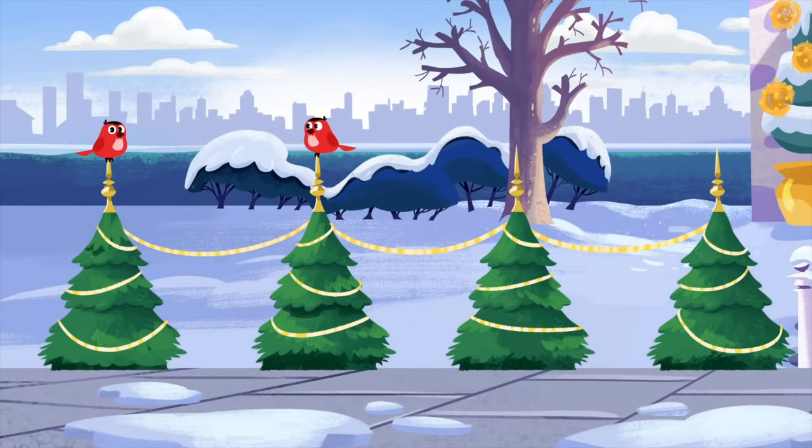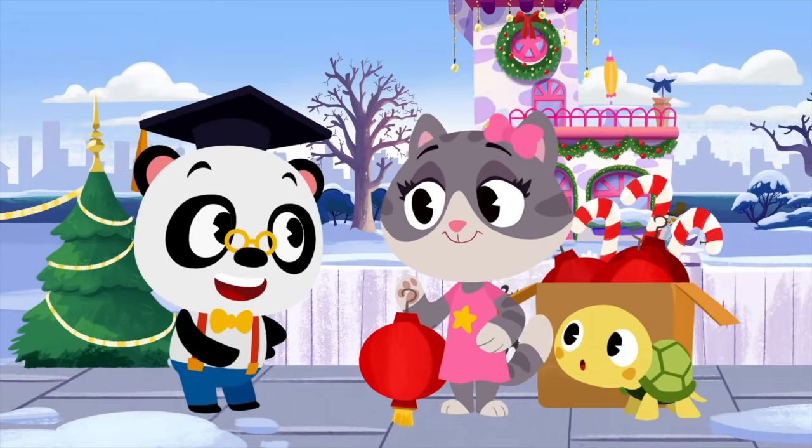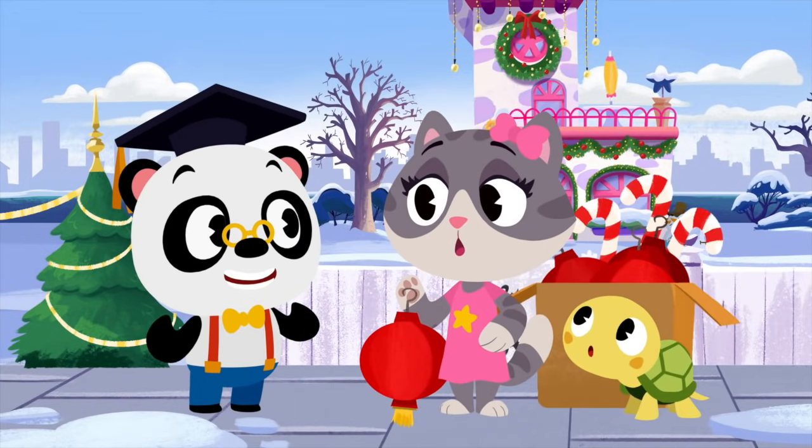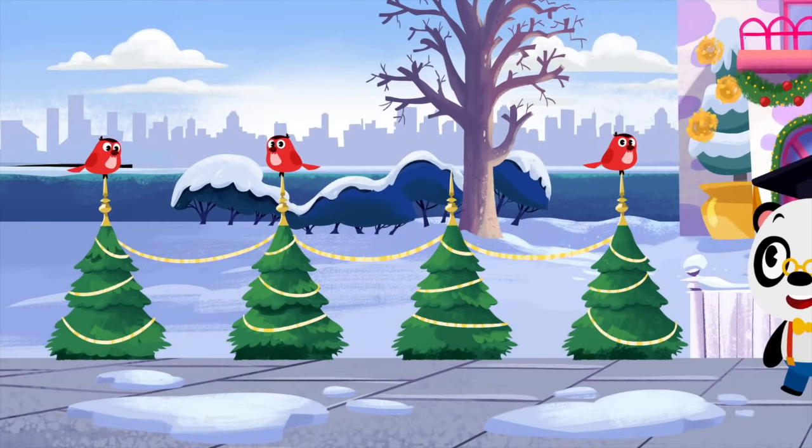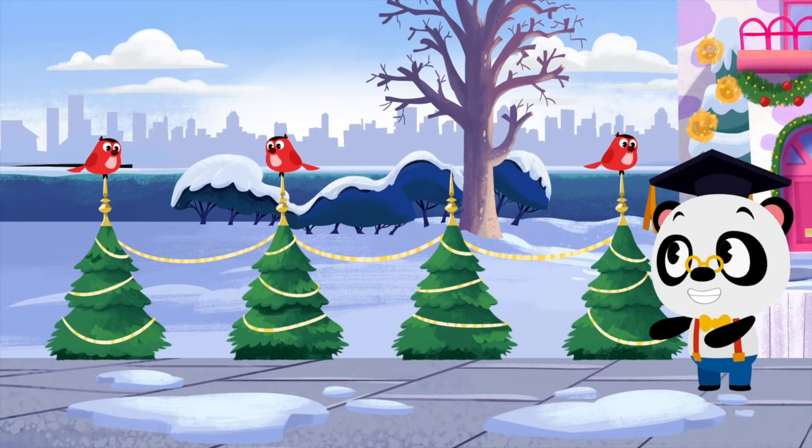I get it! You're going to put the lanterns in between the trees! Do you want some help working out how many lanterns you're going to need? No worries, Maymay! Let's take a look!